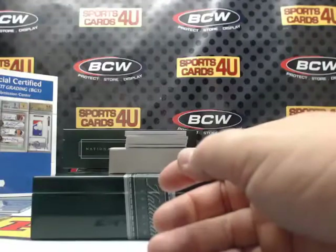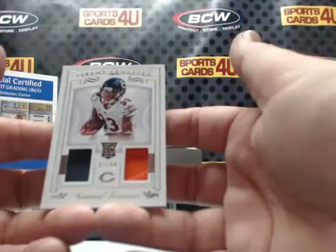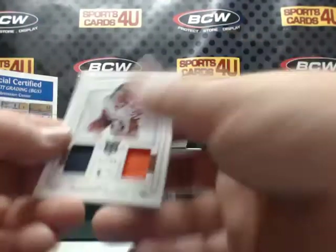Like Billy White Shoes Johnson — rookie jersey and a glove patch, 67 out of 99, Bears: Jeremy Langford.